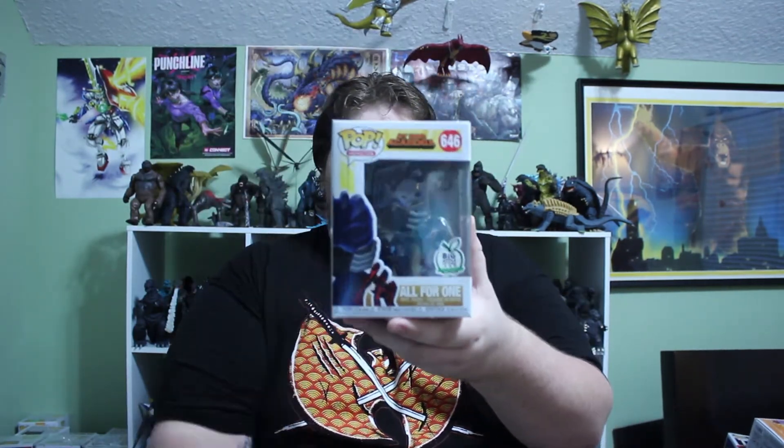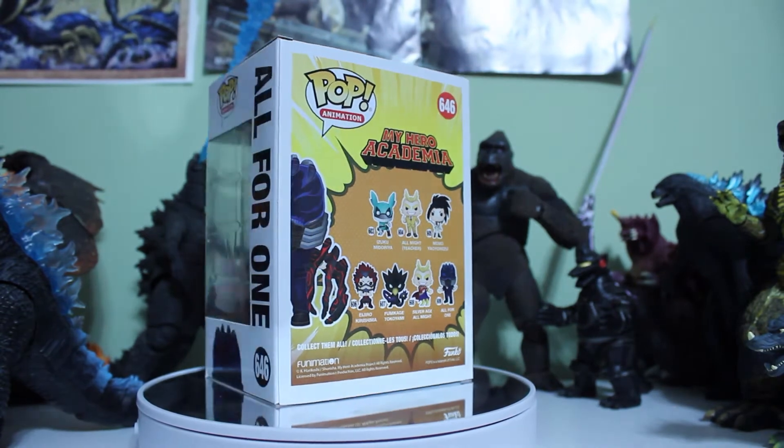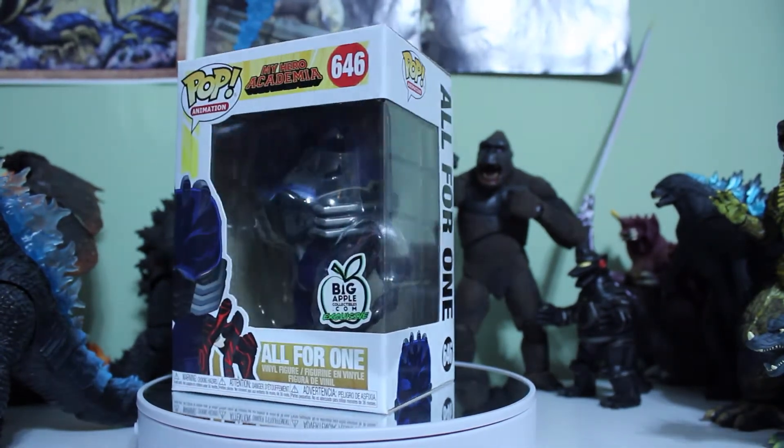Our last one from the exclusive box — it's All for One, the Big Apple exclusive one from My Hero Academia. It's a popular show; I've never seen it. $17 for that one. Overall, they were all either anime or Marvel except for the Miles Morales. The highest value we got out of that box was $18. I think these were the $15 box — but at $15 guaranteed, what are you gonna do?